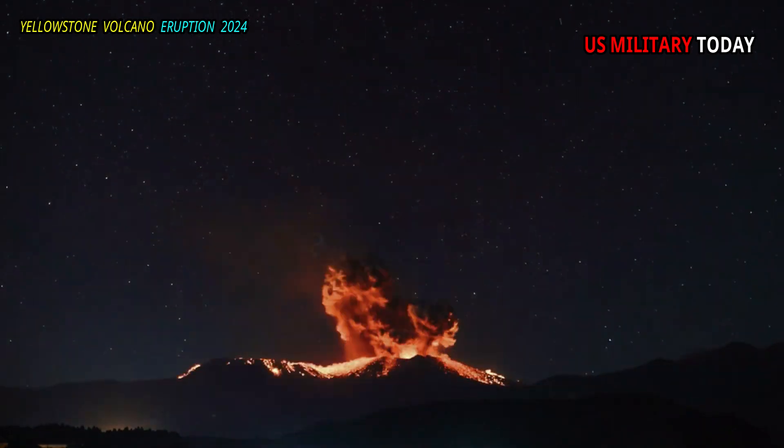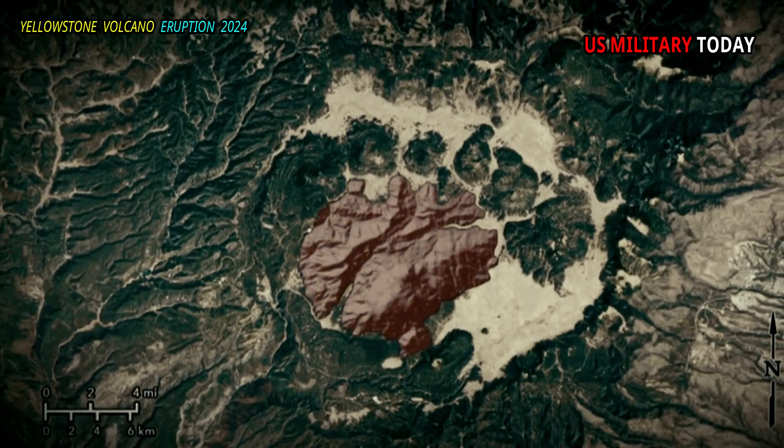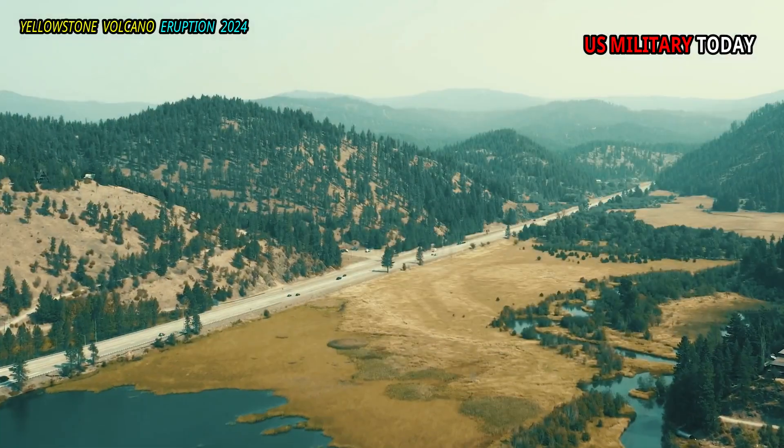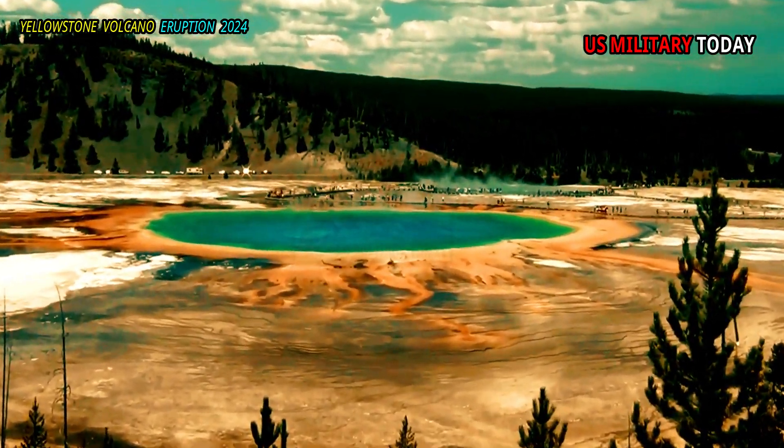A series of more explosive eruptions also began, forming calderas similar to those at Yellowstone today. A series of now-buried caldera systems stretches from the Nevada-Oregon border and across the Snake River Plain in southern Idaho, progressively younger approaching the Yellowstone caldera.